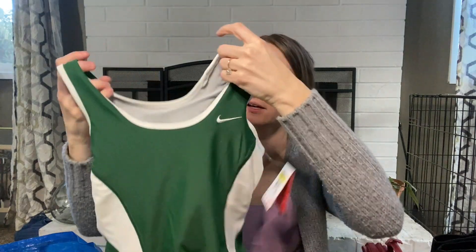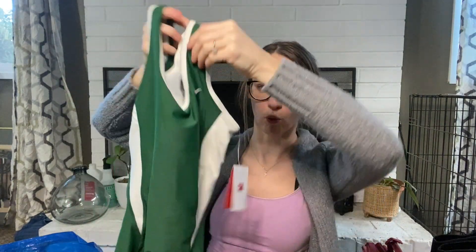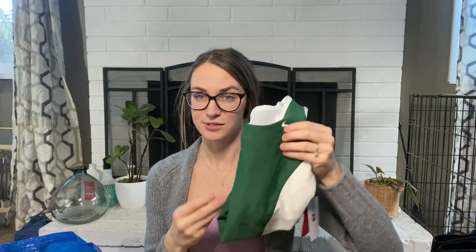This was kind of a fun one — I debated on getting it but ended up getting it. This is a women's running speed suit, new with tags, Nike, size small. I listed it for $50. I did some research on speed suits and these can sell for a ton depending on the design — US Olympic speed suits were selling for hundreds of dollars, which I did not know. So don't discard speed suits. Learning something new, picked up a new item, listing for $50.